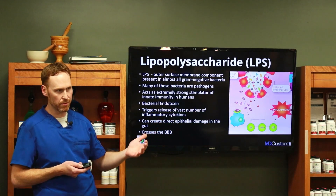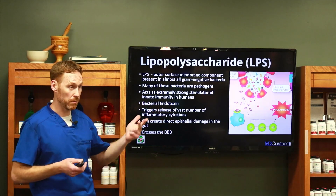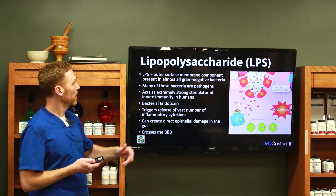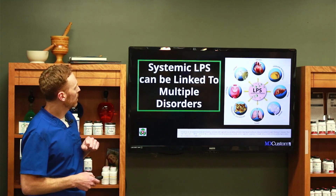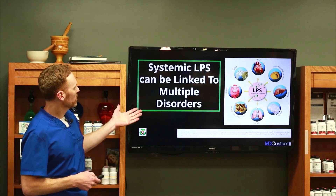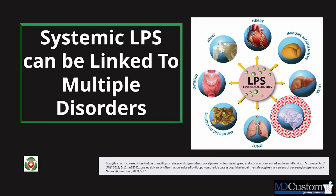LPS should never be in our bloodstream. All of this can be created from stress, overuse of antibiotics, a really poor diet — the list goes on and on. Systemic LPS can be linked to thyroid, joint issues, heart issues, immune, liver, brain, lungs — any system. In my mind, it attacks any weak point in our physiology.